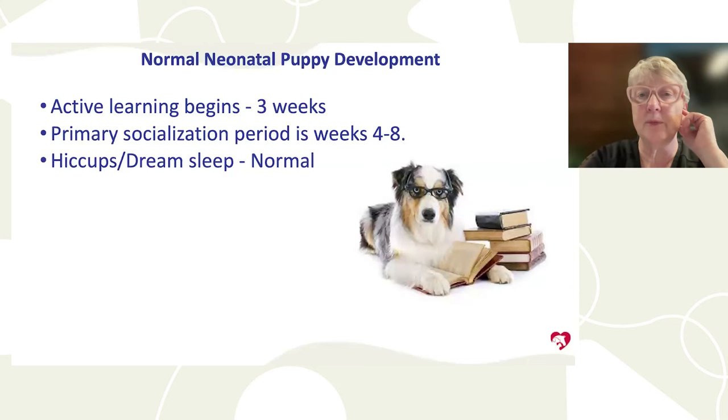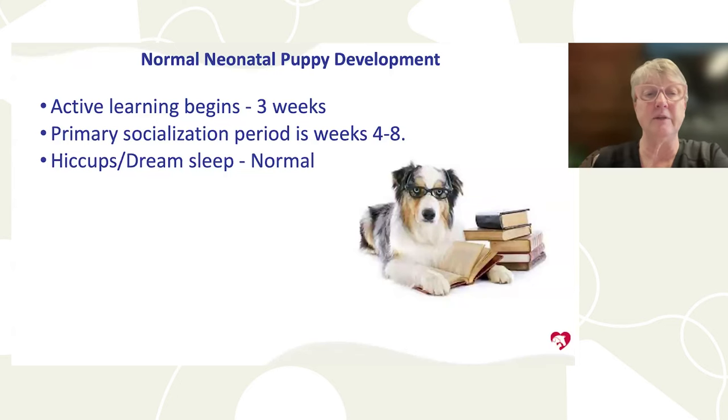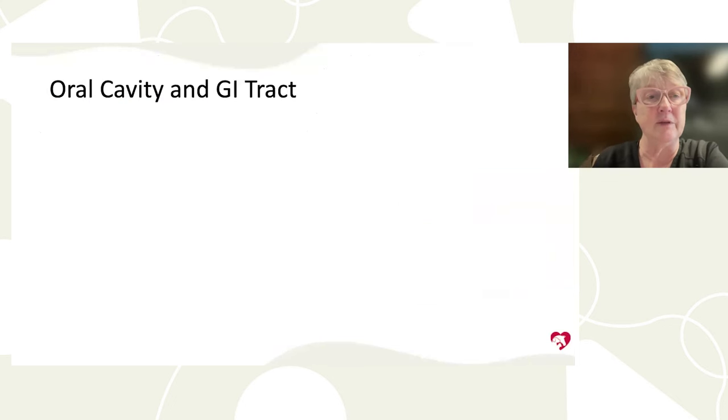Active learning starts at three weeks of age, and the social period starts around four weeks and typically ends by about eight weeks. You have a very small window to adequately socialize puppies. It is absolutely normal for puppies to dream-sleep and twitch when sleeping, and to have hiccups frequently — those are not reasons for concern.